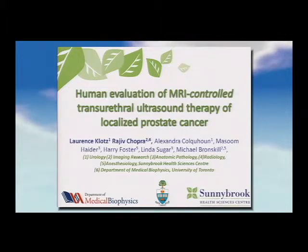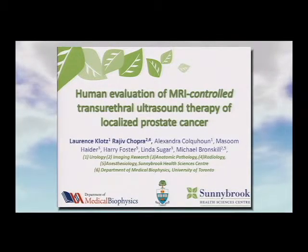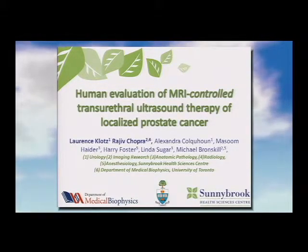Thank you, ladies and gentlemen. This is a very exciting meeting as a clinician to be at such a multidisciplinary meeting involving industry, physics, medicine, and biology on an equal playing field — quite unusual. I'm going to report the results of the initial human evaluation of MRI-controlled transurethral ultrasound therapy for prostate cancer, done by our team at Sunnybrook in Toronto.